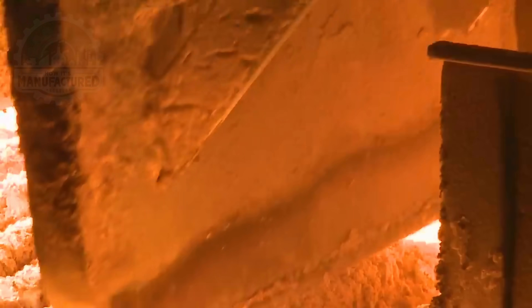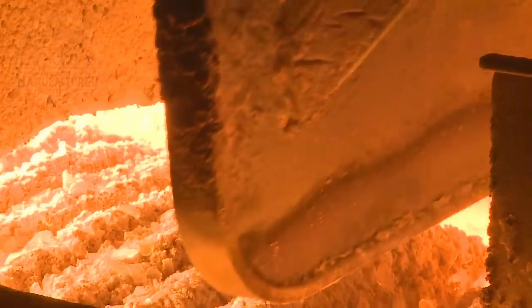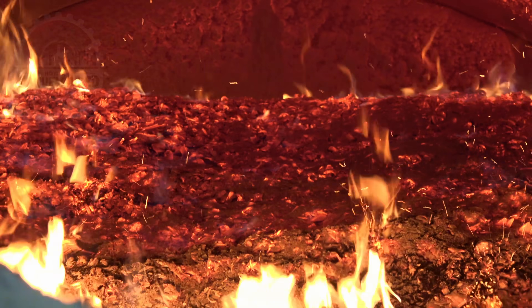In the heart of the factory, a furnace roars to life, reaching temperatures up to 1,700 degrees Celsius, or 3,000 degrees Fahrenheit. This intense heat melts the raw materials into a molten, lava-like substance. It's a mesmerizing sight — the foundation of every glass bottle is born from this fiery crucible.